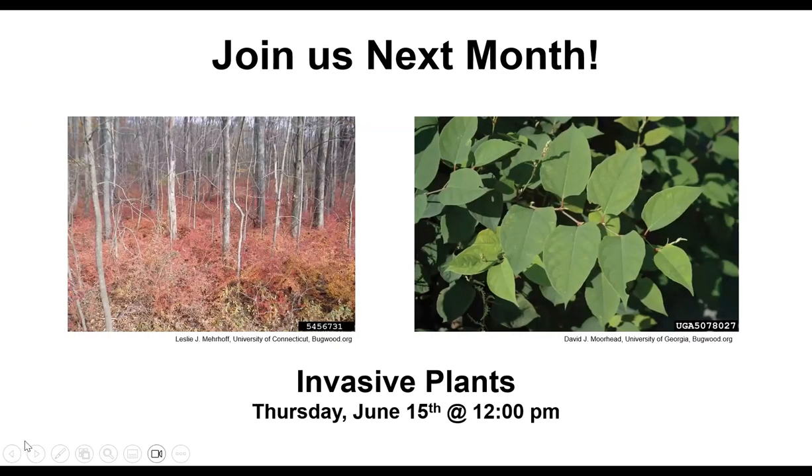That's all we have today. I hope you enjoyed our program — we talked about predators, pollinators, and parasitoids. We'd really appreciate if you join us next month, when we'll be talking about invasive plants, like barberry and Japanese knotweed, which is pervasive here in Orange County.